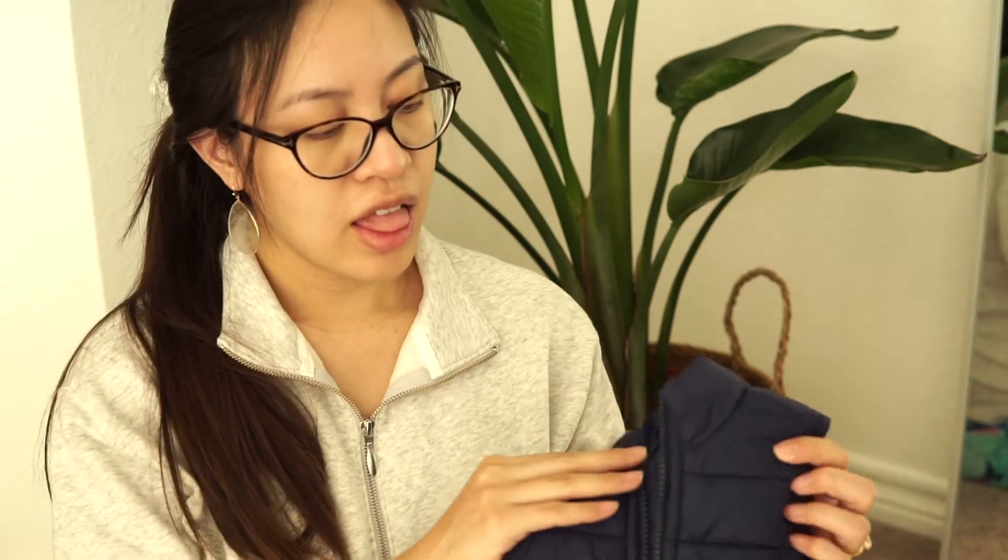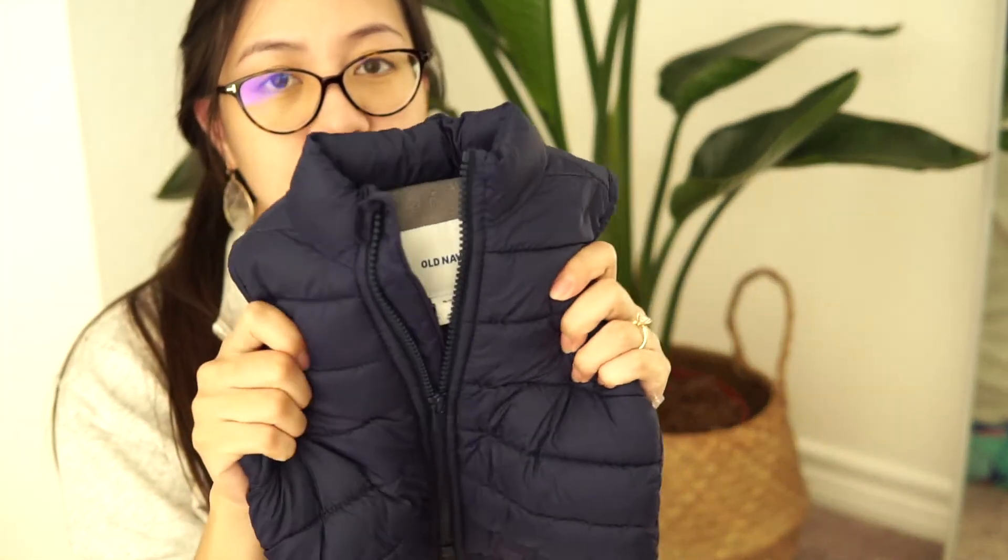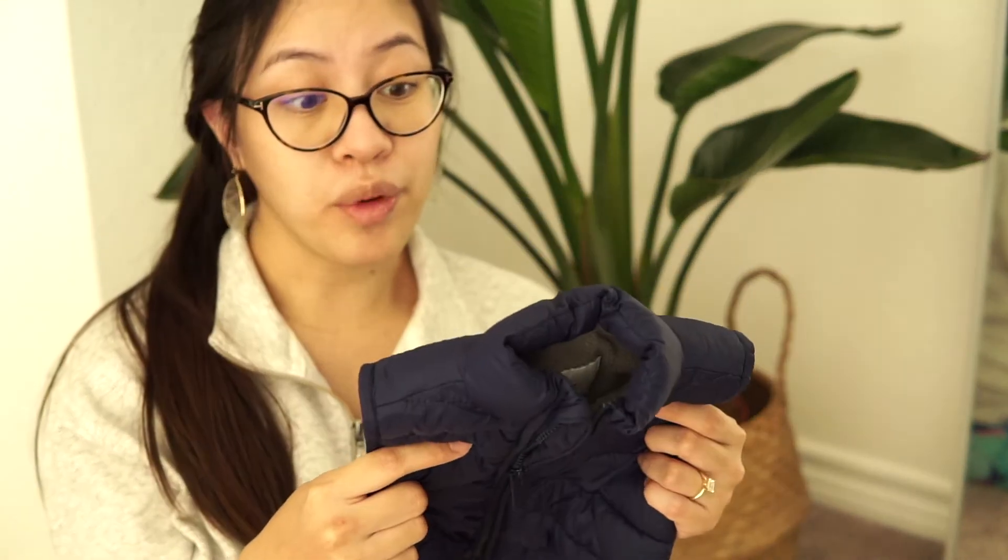We also found this Old Navy puffer vest. It's this navy blue color and it is 6–12 months as well. This one was priced at $2.99, which is pretty good.